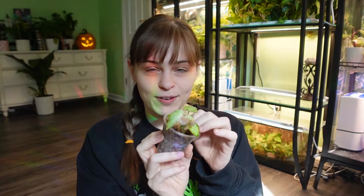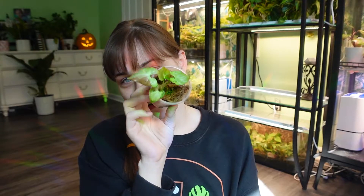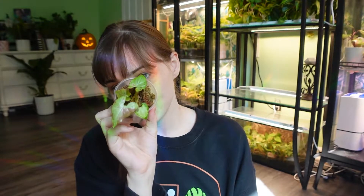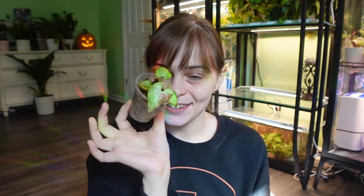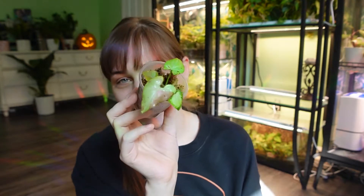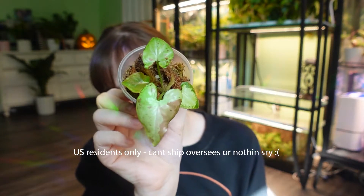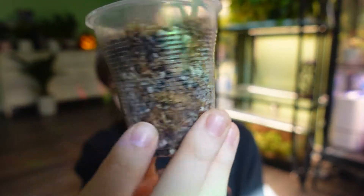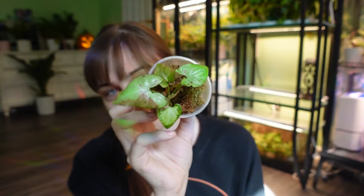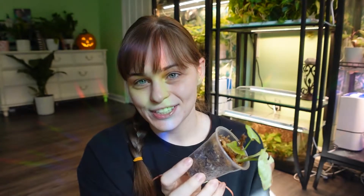I'll pick a winner on November 1st at midnight and respond to let you know that you've won. All you have to do is comment trick-or-treat — no other requirements — just have a way to message me your address and I will pay for shipping and everything. So if you want to win this very well-rooted little strawberry milk, leave me a comment: trick-or-treat.